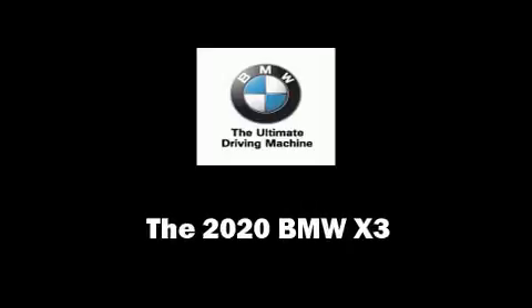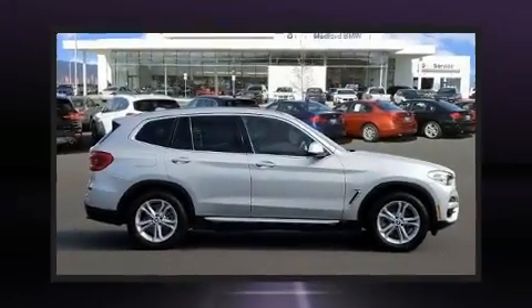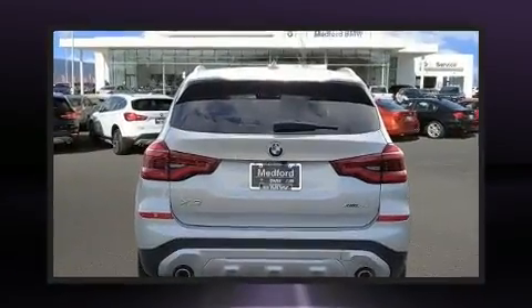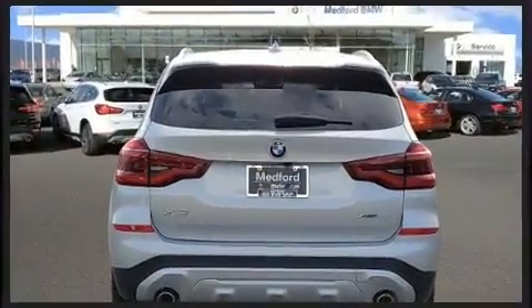You can expect a lot from the 2020 BMW X3. Under the hood you'll find a four-cylinder engine with more than 200 horsepower, providing a smooth and predictable driving experience. A turbocharger is also included as an economical means of increasing performance.